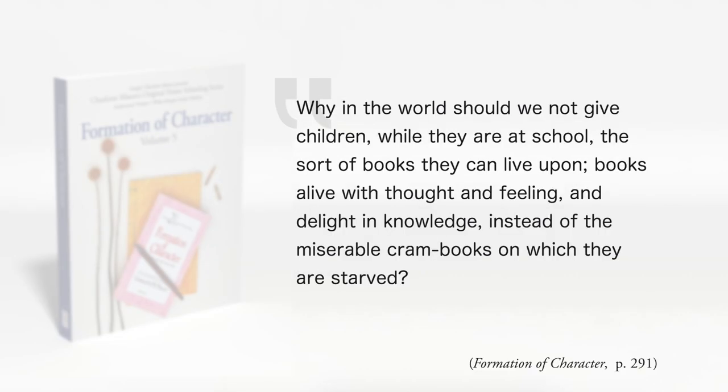We give our children living ideas in several ways, but for this episode I'm going to focus on living books, because living books make up a large part of a Charlotte Mason education. Charlotte said, 'Why in the world should we not give children, while they are at school, the sort of books they can live upon, books alive with thought and feeling, and delight in knowledge, instead of the miserable cram books on which they are starved?' Formation of Character, page 291.